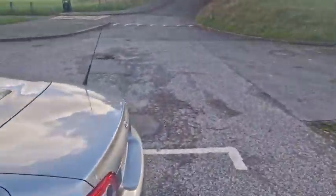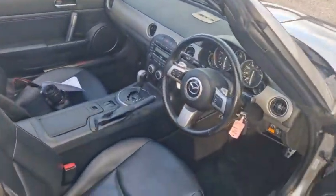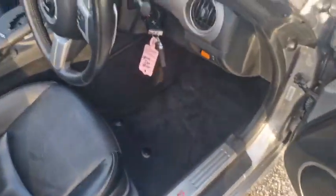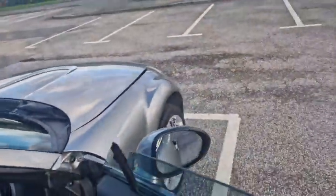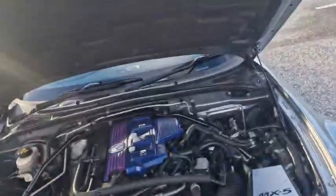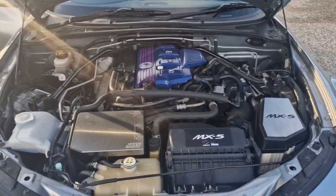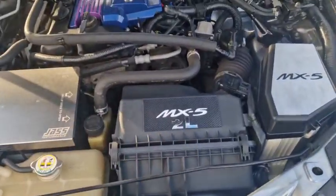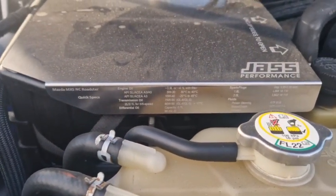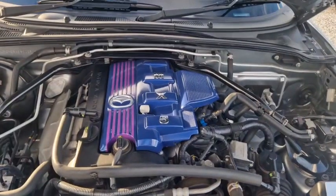Under the bonnet — you've got illuminated scuff plates, tailored car mats, and some really nice additions. He's fitted bonnet lift struts, which were an accessory on the RX-8. There's a little MX-5 plaque, a battery cover lid, and it actually has torque settings for spark plugs printed on it — I like that. There's also a fancy rocker cover.